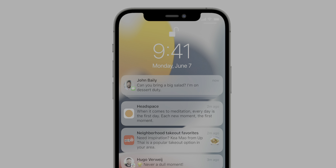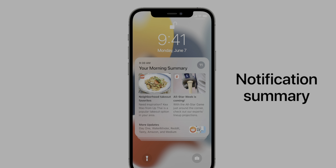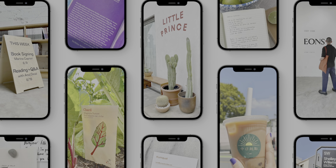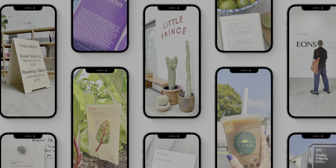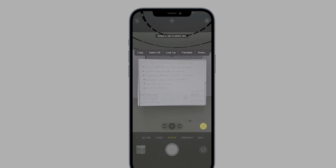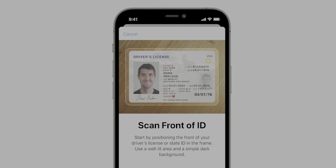iOS 15 is also going to improve the notification experience. The lock screen notifications have been slightly redesigned, and there's now a new notification summary page, which is essentially a neat collection of your most important notifications. One of the cooler features they showed off was Live Text, which allows you to copy and paste text found within photos — not a PDF or photo document, but a real life photo. Through AI, the Photos app will recognize text and allow you to interact with it. They also revealed new ways the Wallet app will be useful, as you'll be able to add your driver's license or state ID to Apple Wallet for when you're traveling.